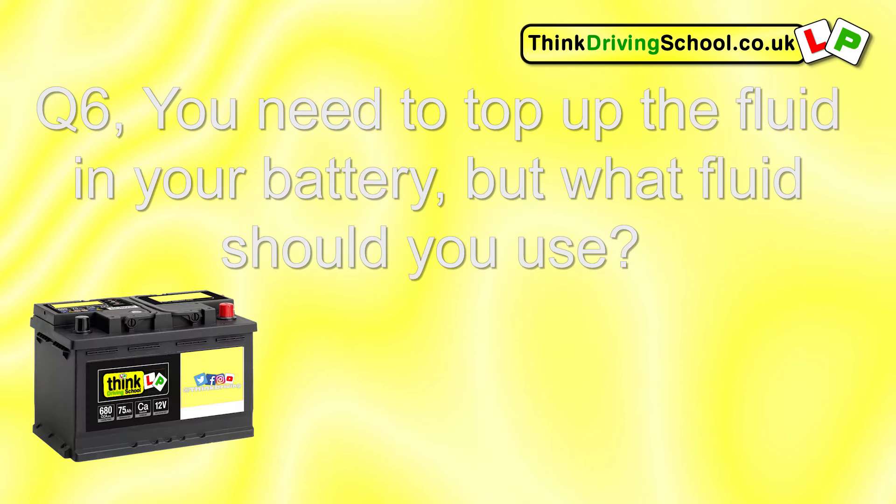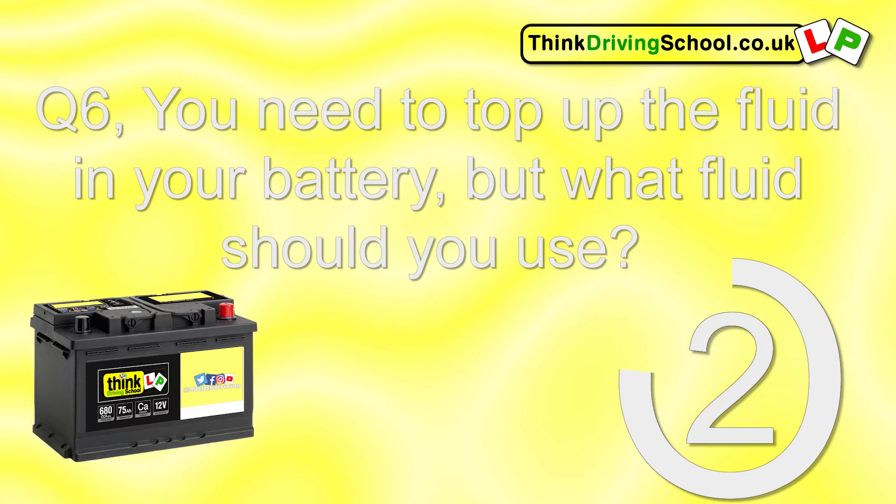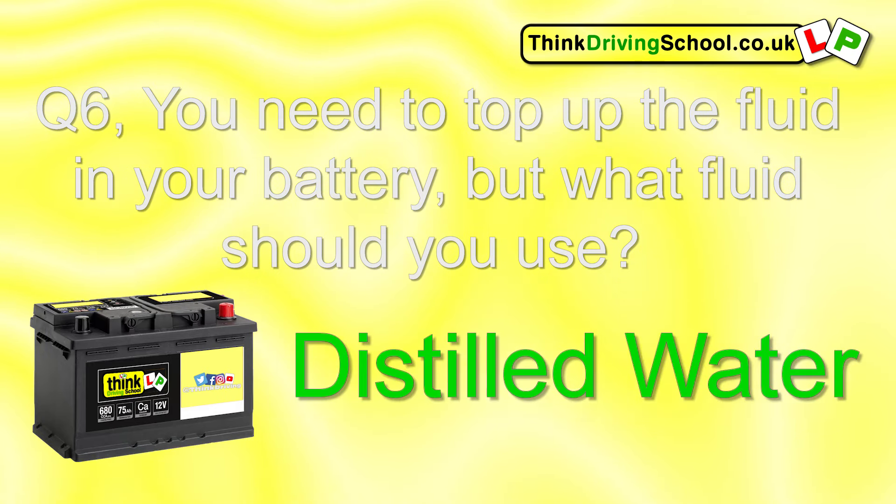Question 6. You need to top up the fluid in your battery. What fluid should you use? Distilled water.